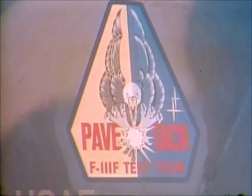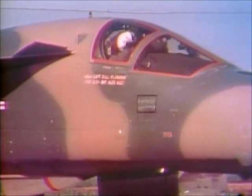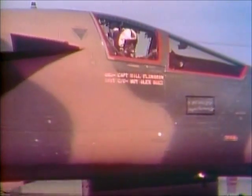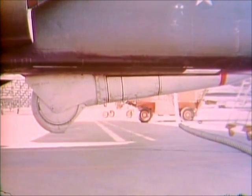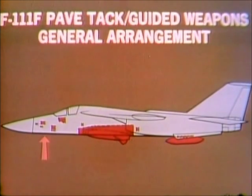Another major modification fitted to new F-111s is PaveTac, a self-contained standoff weapons delivery system. PaveTac uses an infrared TV camera coupled to a laser rangefinder designator to place guided bombs or missiles on target. PaveTac components are fitted throughout the aircraft, but its major component is the PaveTac pod.